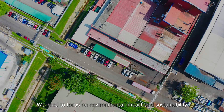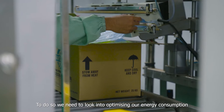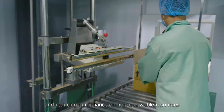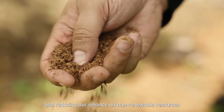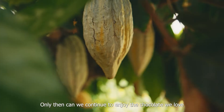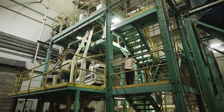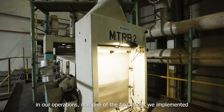We need to focus on environmental impact and sustainability. To do so, we have to look into optimizing our energy consumption and reducing our reliance on non-renewable resources. Only then can we continue to enjoy the chocolate we love. Using energy-efficient and effective processing technology in our operations was one of the first things we implemented to improve sustainability.